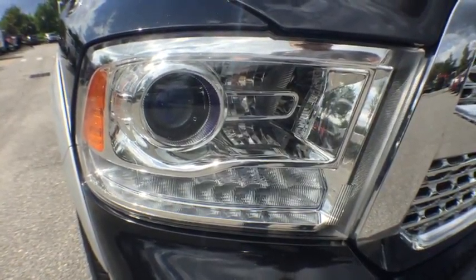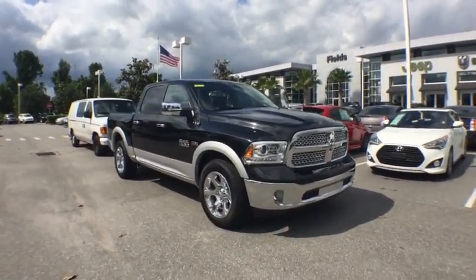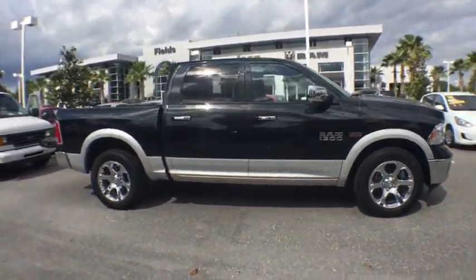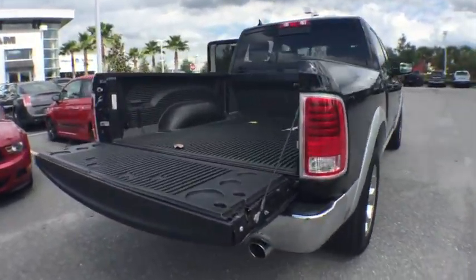The 2015 Ram 1500. When the Dodge Ram 1500 went against the Chevrolet Silverado, Ford F-150, and Toyota Tundra, which are all excellent trucks in their own right, the Ram took home the prize for its well-rounded strengths. This vehicle has less than 15,000 miles.